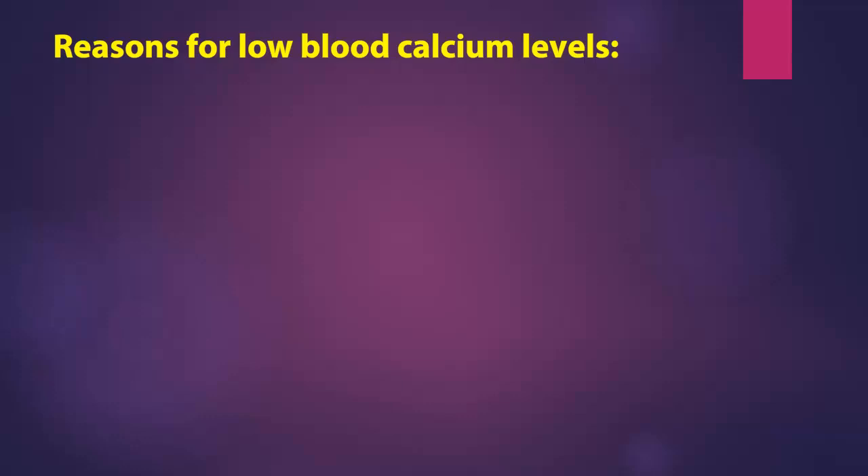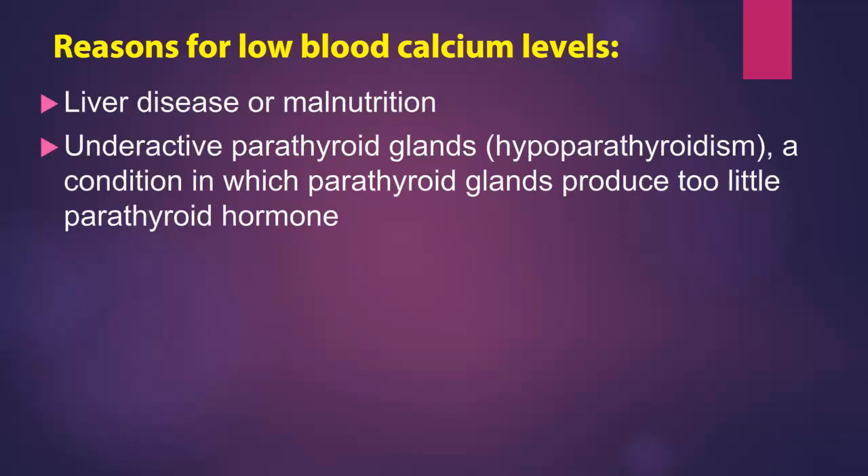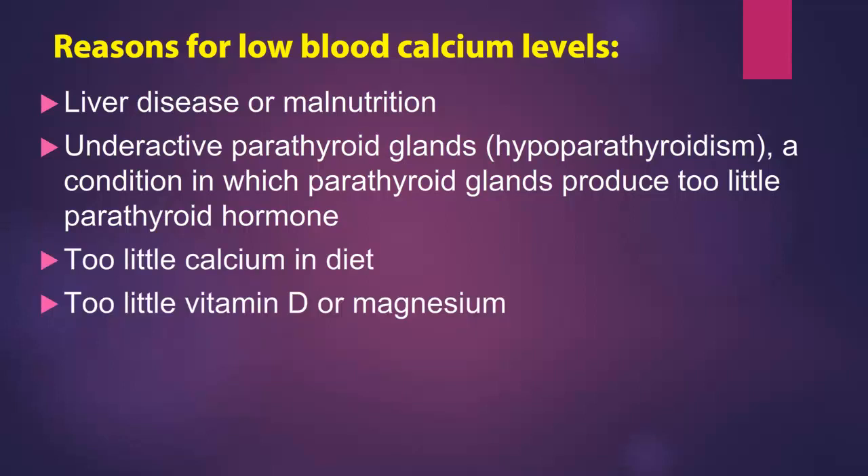Reasons for low blood calcium levels include liver disease or malnutrition, underactive parathyroid glands (hypoparathyroidism) — a condition in which parathyroid glands produce too little parathyroid hormone — too little calcium in diet, too little vitamin D or magnesium, pancreatitis, and kidney disease.